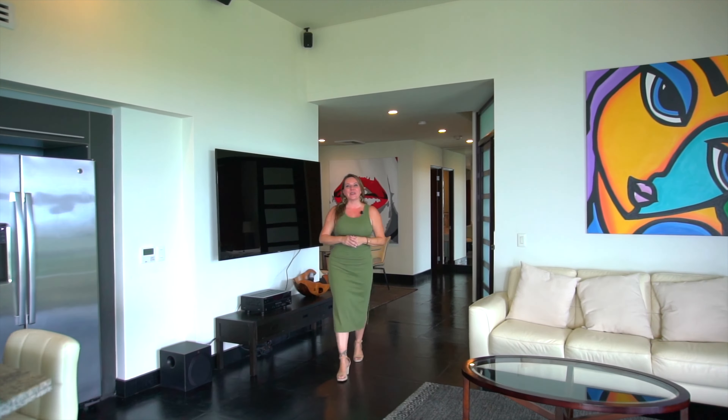Hi everybody and welcome to another amazing home tour. We are here today at the La Perla Penthouse in beautiful Playa Tamarindo. My name is Rebecca Clower and I'm the owner and broker of Blue Water Properties. Join me today as we view this incredible property with majestic ocean views, located just steps from downtown Tamarindo and of course the world-famous Tamarindo Beach.